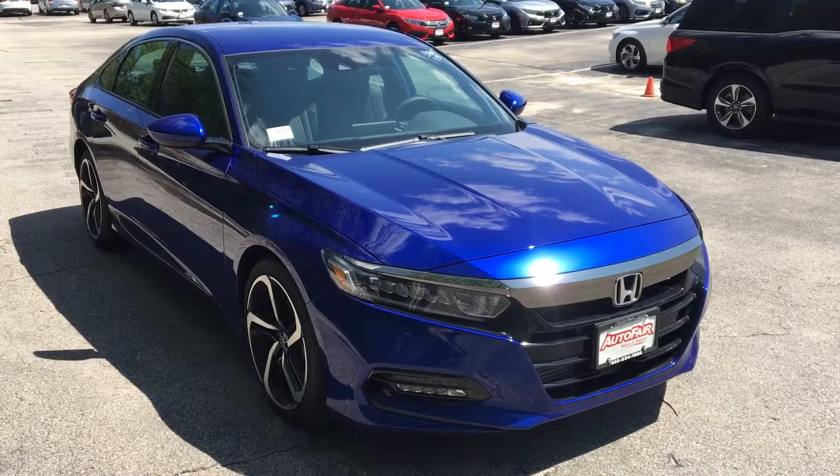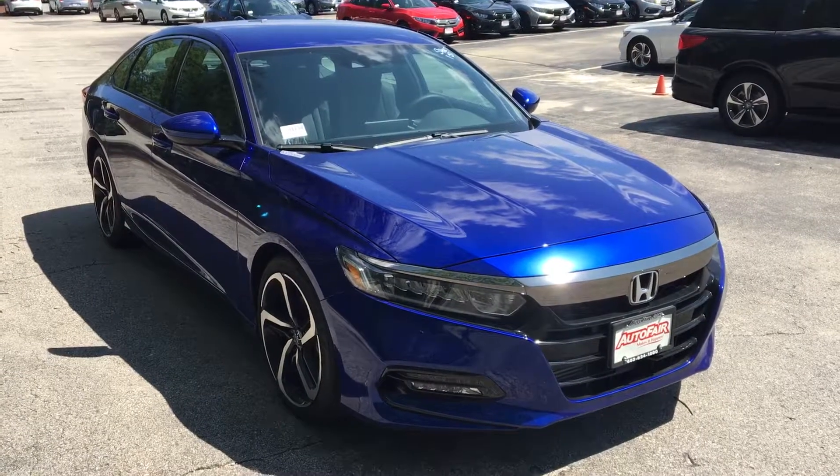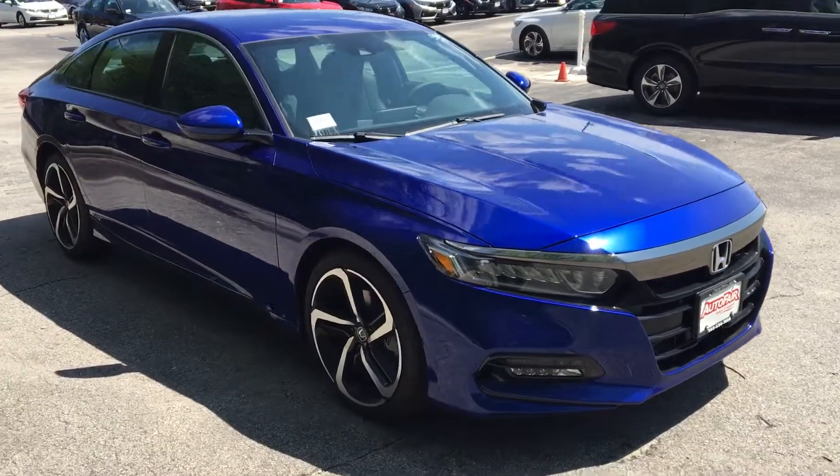Hey Eddie, this is Christian over at AutoFair Honda in Manchester. I have your 2018 Honda Accord Sport here. I'm going to give you a quick little walk-around video.